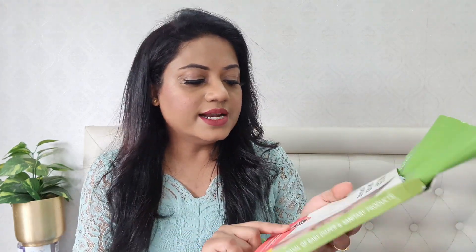These bags come in a few different packet sizes. The one I have right now is the 15-bag packet, but if you have more requirements, there are also 30 and 45-bag options available. You can check that out depending on your requirement. I've put the link in the description box below.